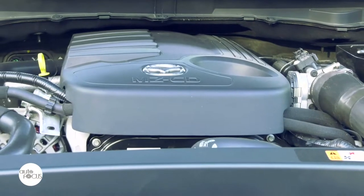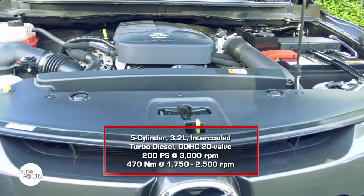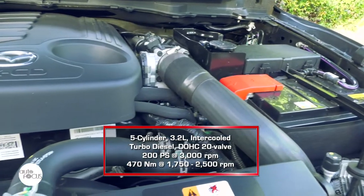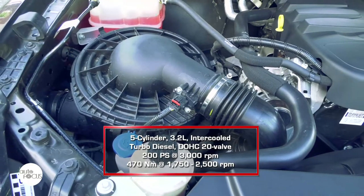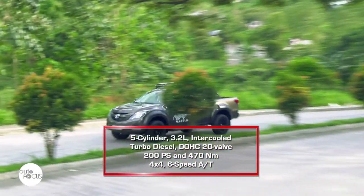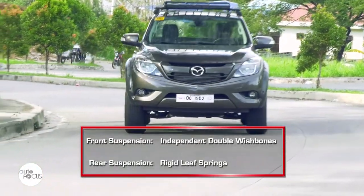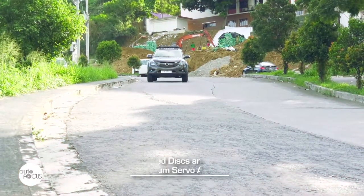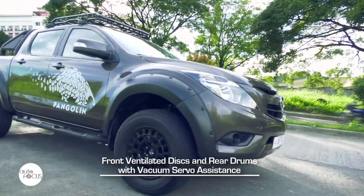The Pangolin is powered by a five-cylinder 3.2-liter intercooled turbo diesel DOHC 20-valve engine that generates a maximum 200 PS at 3,000 rpm and 470 Newton-meters of torque from 1,750 to 2,500 rpm. It comes with a 4x4 drivetrain and a 6-speed automatic transmission. The suspension features front independent double wishbones and rear rigid leaf springs. The hydraulic brake system comes with vacuum servo assistance, front ventilated discs, and rear drums.